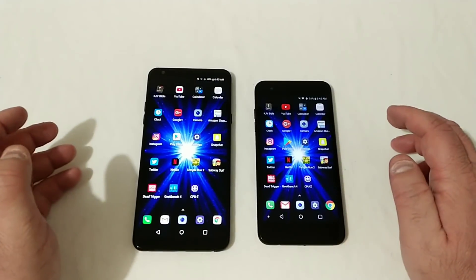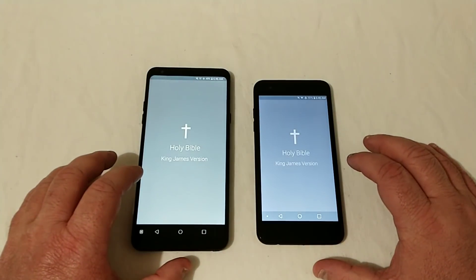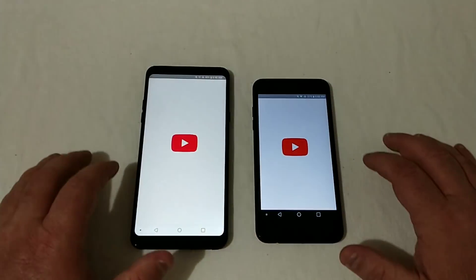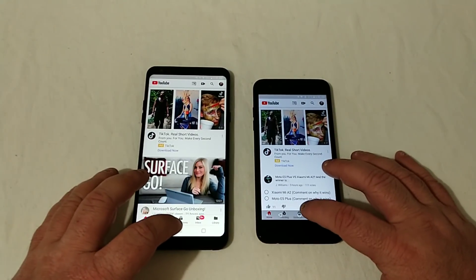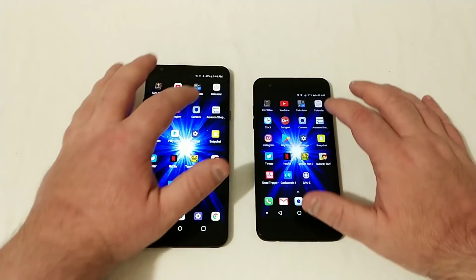We'll get into this speed test comparison starting now. That's about even. Let's go into YouTube — that was the Tribute Dynasty. Let's go into Calculator — that was the Stylo 4.